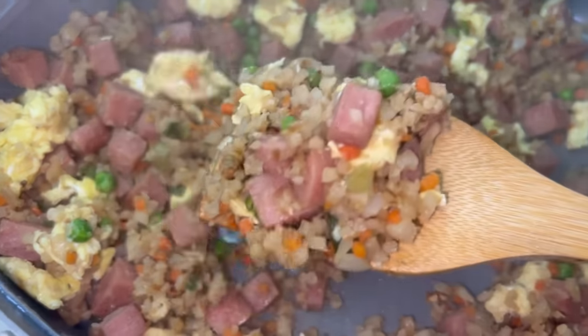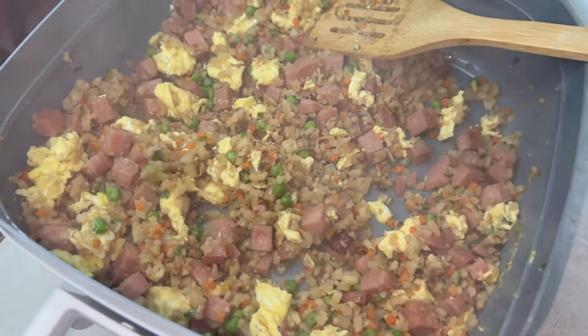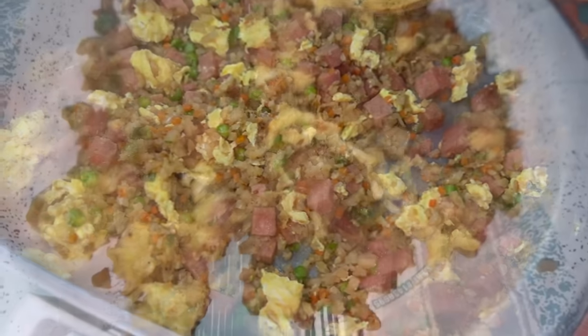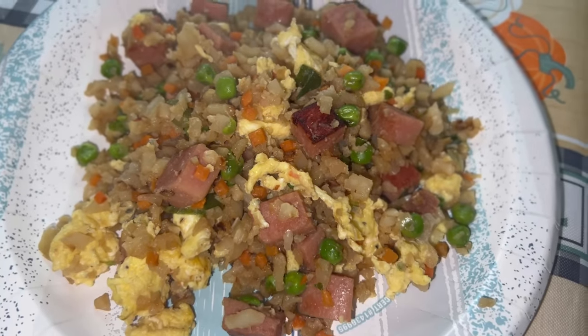And there she is, she's done! She's all plated up — easy peasy lunch. How's lunch today? It's so good. Thanks — I've already eaten all of it.